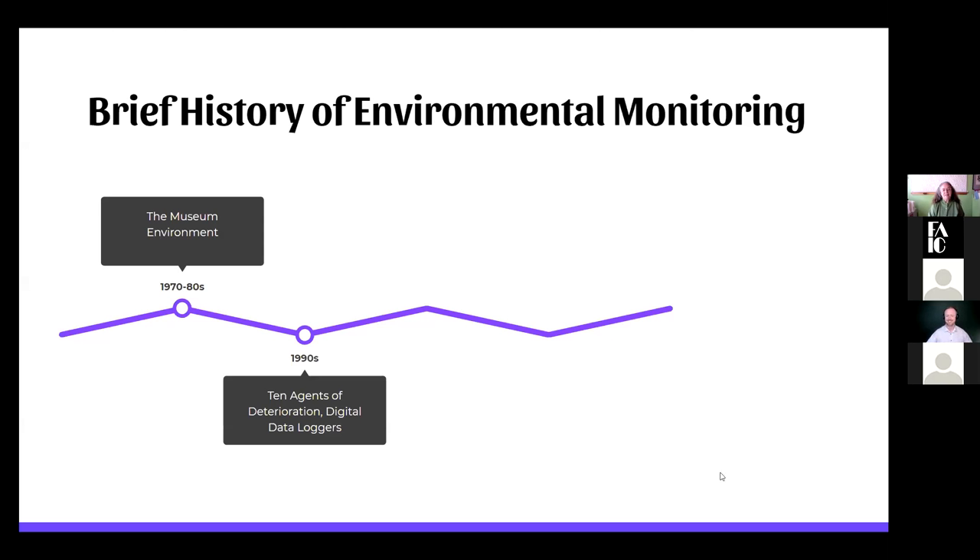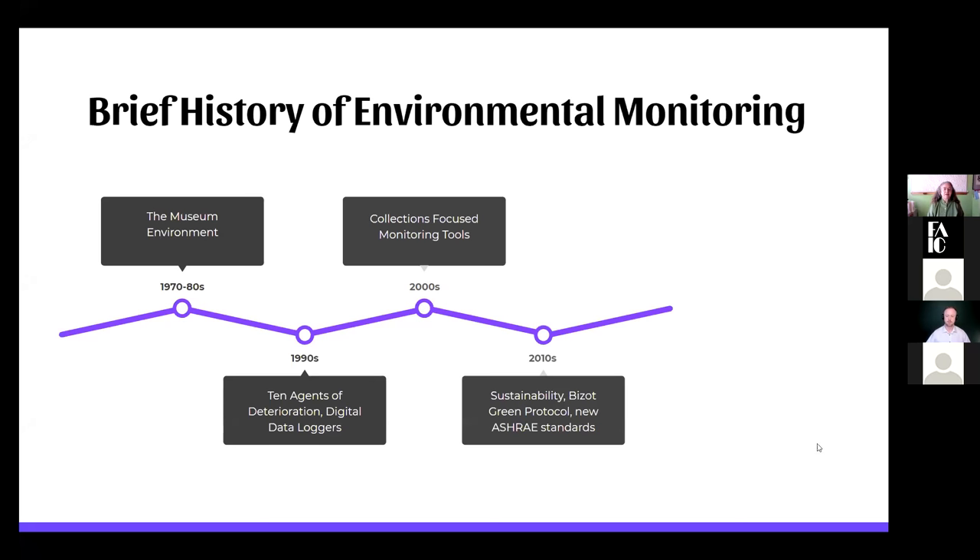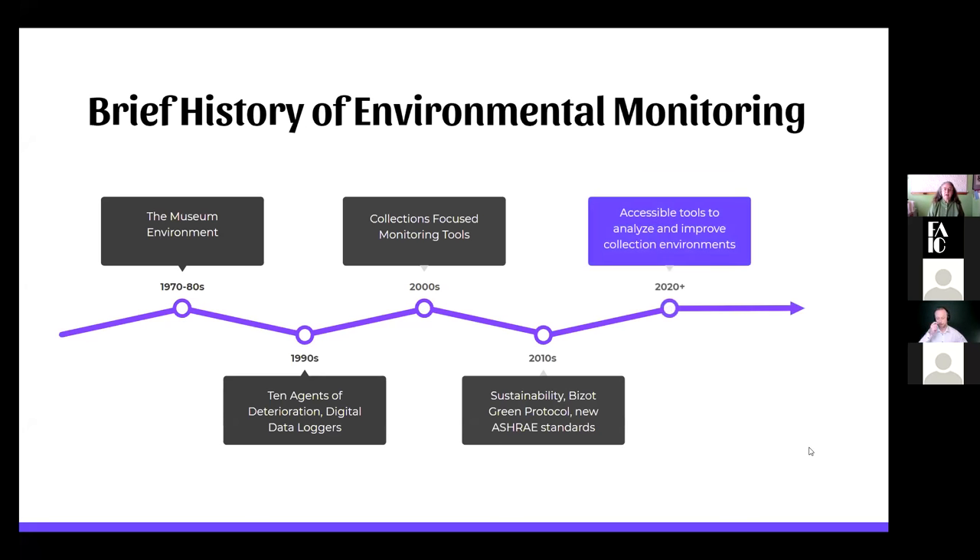Looking at the museum environment, first discussed in the 1970s and 80s — there was an important book by Gary Thompson and some international meetings — a lot was told to people they needed to do. Then in the 1990s, CCI talked about the 10 agents of deterioration. Some of those relate to environment: water, humidity, temperature, pollutants. Digital data loggers were introduced. In the 2000s, more collections-focused monitoring tools emerged. In the 2010s, international and national protocols were set up for environments in museums, libraries, and archives. And we still were not very good at letting people know how to analyze data.